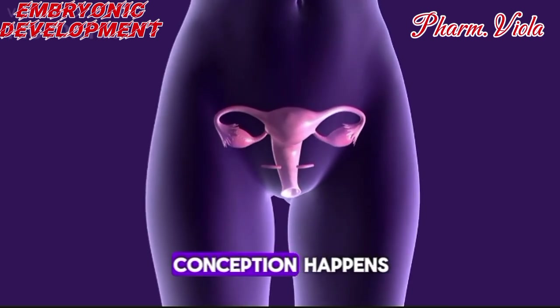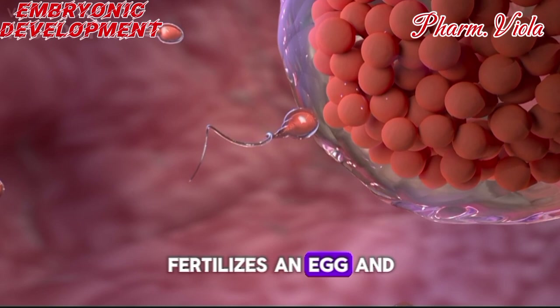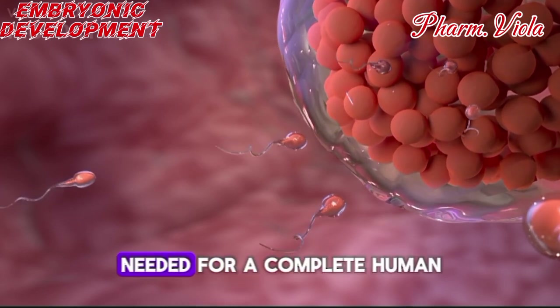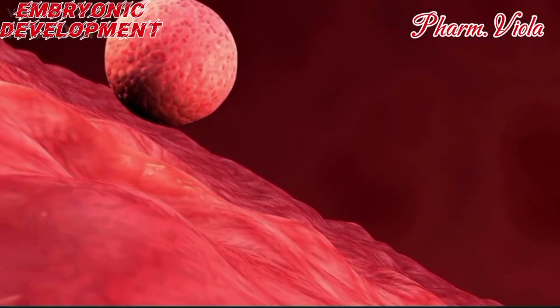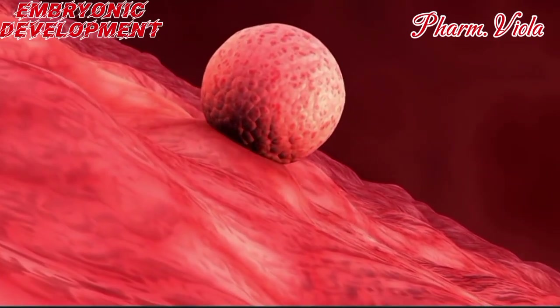In the first week, conception happens. A single sperm cell fertilizes an egg, and they form a zygote — a single cell containing all the DNA needed for a complete human. By the end of the first week, the zygote travels down the fallopian tube and implants in the uterus, officially marking the start of pregnancy.